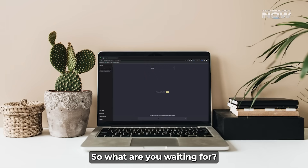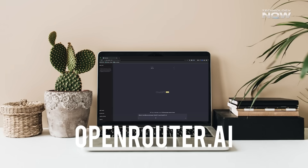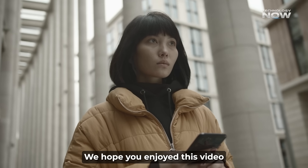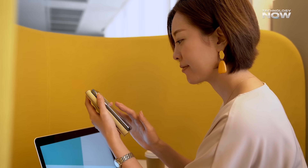So what are you waiting for? Head over to OpenRouter.ai and give it a try. Let us know in the comments what you think and what you're most excited to use it for. We hope you enjoyed this video — if you did, don't forget to like, share, and subscribe to our channel.